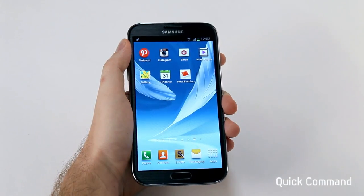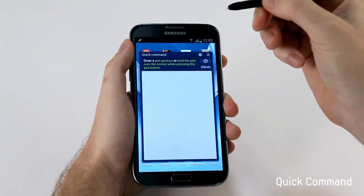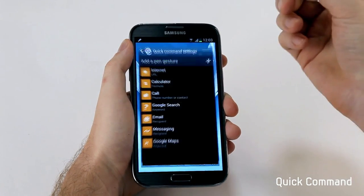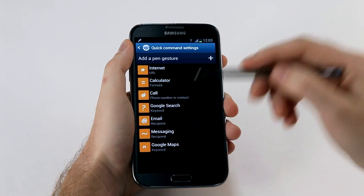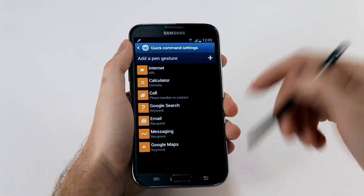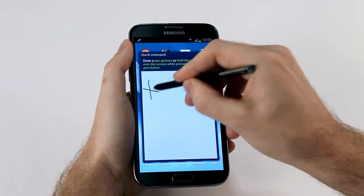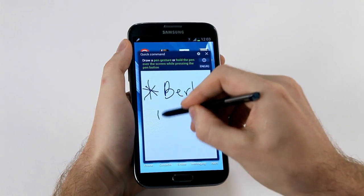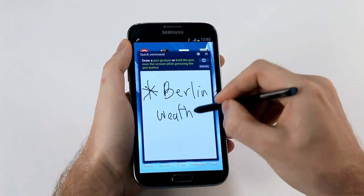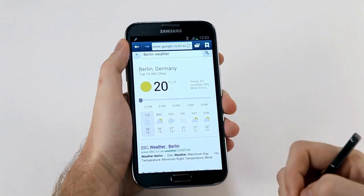Another cool feature is called Quick Command. With this, I can easily launch into any of my frequently used apps and save a lot of time. I'll press down on the S Pen button, swipe up, and Quick Command loads. You can see I have seven preset gestures here, including an M for Google Maps that I've added, but you can add as many customizations as you like. Since we just announced the Galaxy Note 2 in Berlin, I'm going to check the weather there. I'll write a star for search, then write out 'Berlin weather,' and even with my bad handwriting, this gets recognized — and just like that, I have the result.